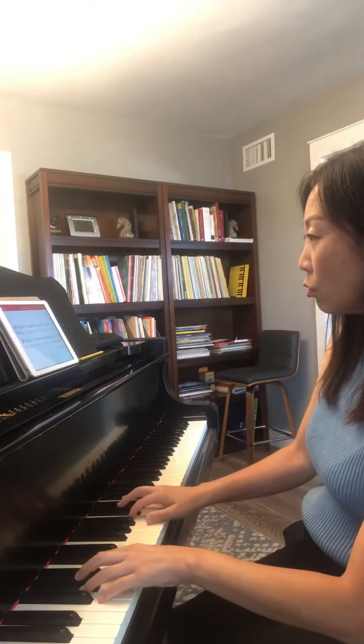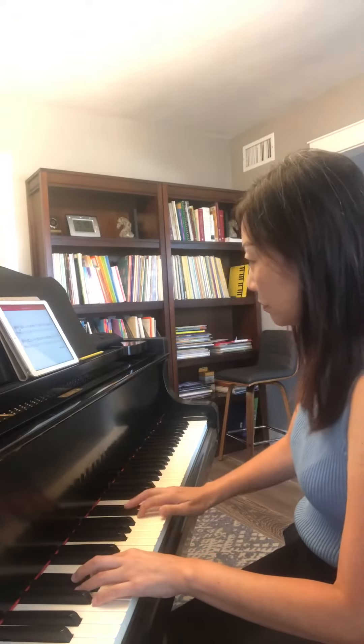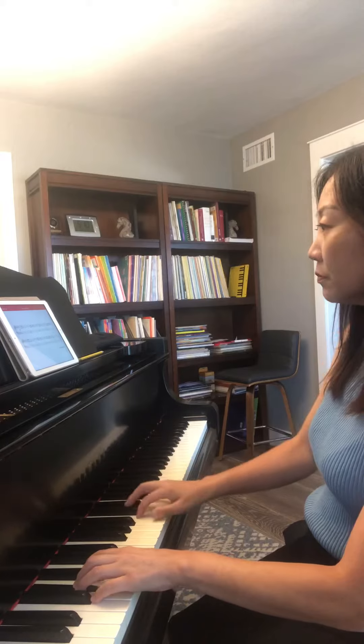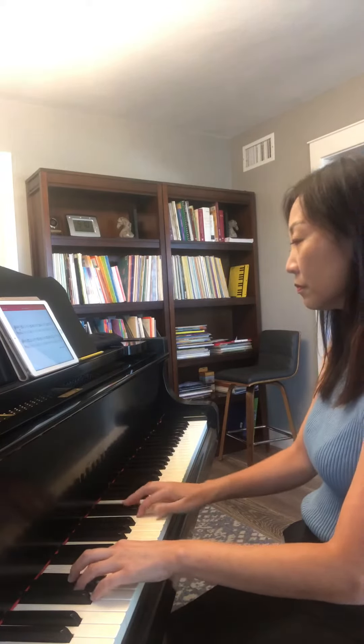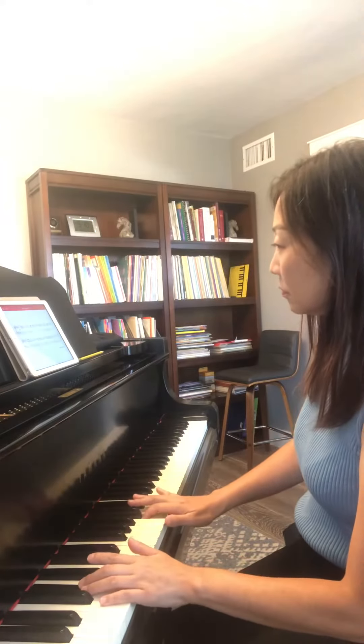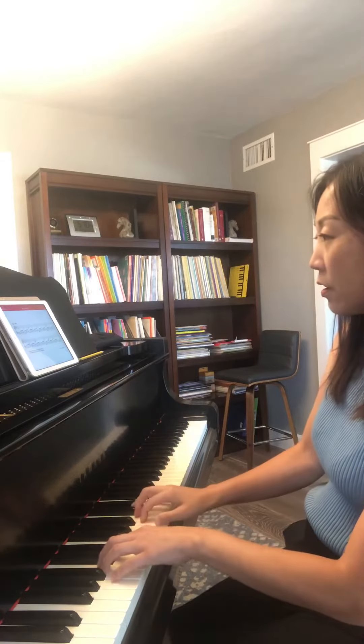Here's Valencia Stroll. Here's Into the Fog.